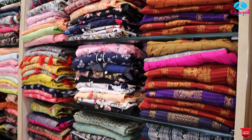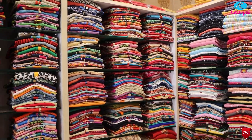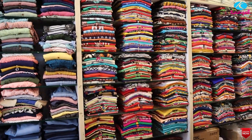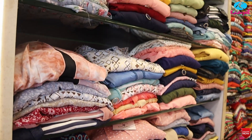This is the tops collection — casual tops, regular use, and office wear collections for professionals. All fabrics are available: rayon and cotton. These are western tops and jeans collections.